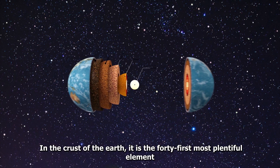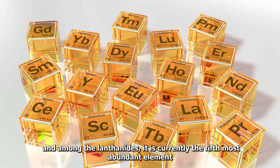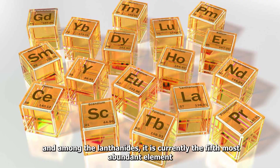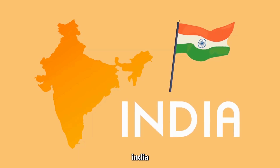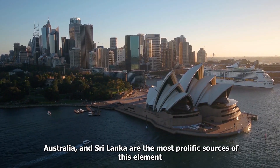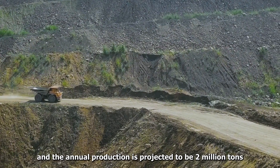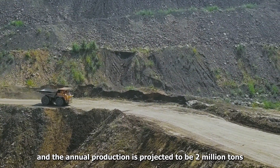In the crust of the earth, it is the 41st most plentiful element, and among the lanthanides, it is currently the fifth most abundant element. The countries of China, India, Brazil, the United States of America, Australia, and Sri Lanka are the most prolific sources of this element, and the annual production is projected to be 2 million tons.